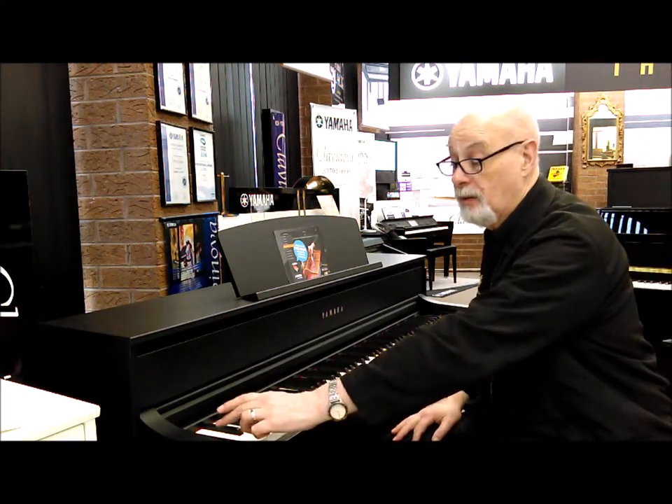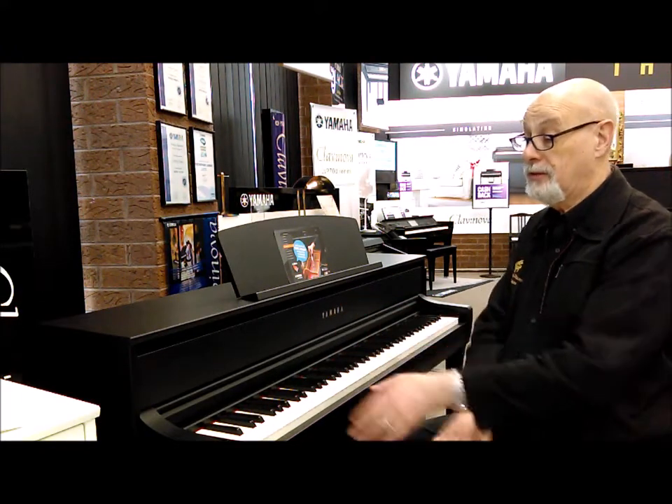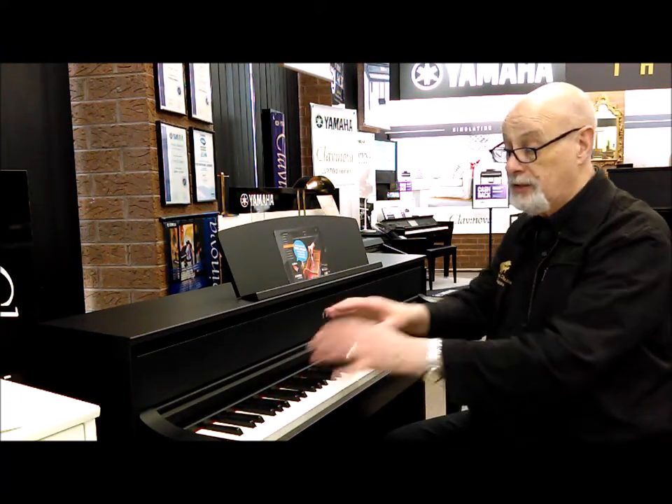You've got a beautiful touch screen here which doesn't appear until you touch it — it just looks like a piano with no touch screen. As soon as you touch it, it lights up and you can change your sound.